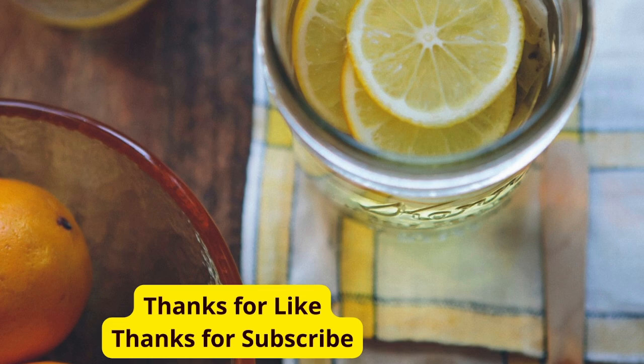And there you have it, 5 tasty drinks to keep you cool this summer. Which one are you excited to try? Let us know in the comments below. If you enjoyed this video, give it a thumbs up, subscribe to our channel, and hit the bell icon to stay updated on our latest content. Thanks for watching, and see you next time.